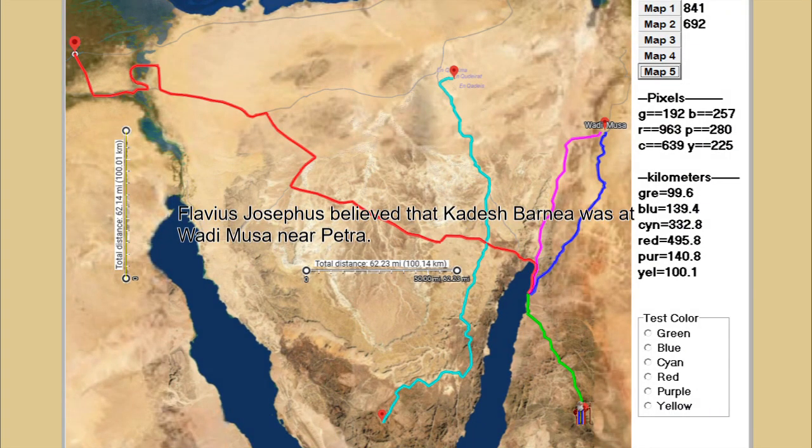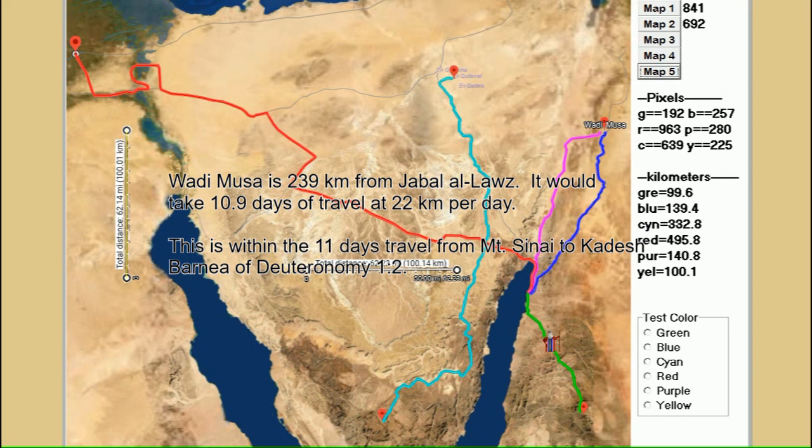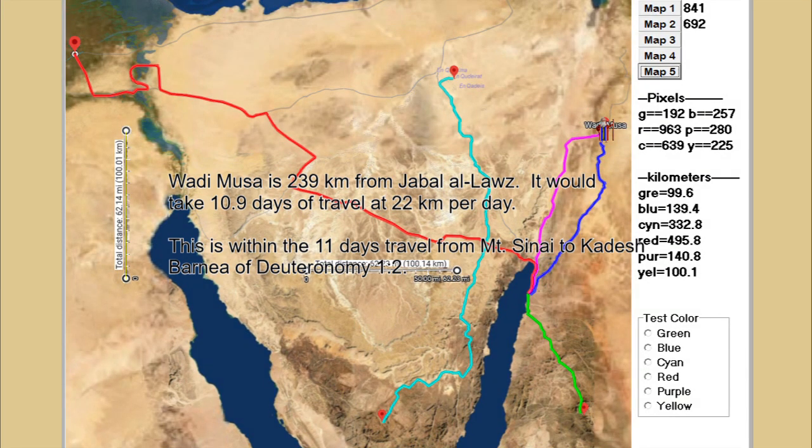Flavius Josephus believed that Kadesh Barnea was at Wadi Musa near Petra. Wadi Musa is 239 kilometers from Jabal el-Lawz, which would take 10.9 days of travel at 22 kilometers per day. This is within the 11-day travel from Mount Sinai to Kadesh Barnea described in Deuteronomy 1-2.